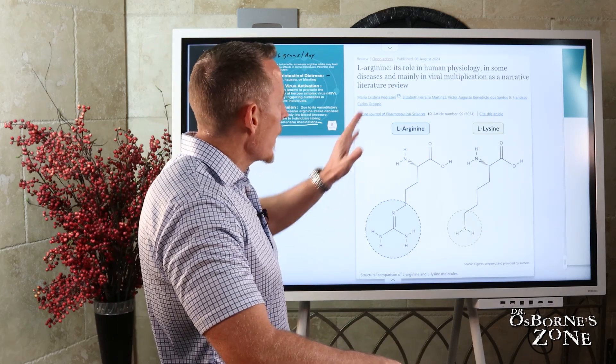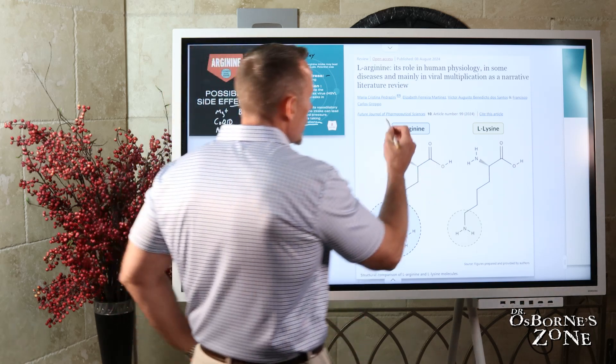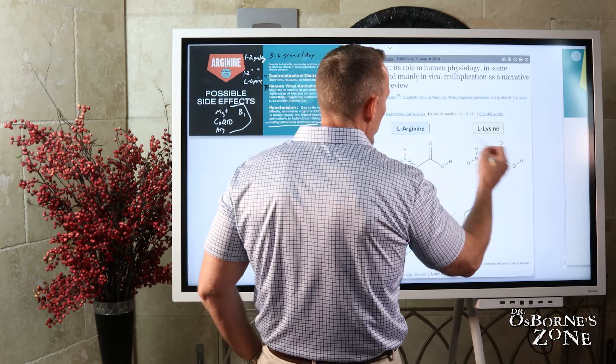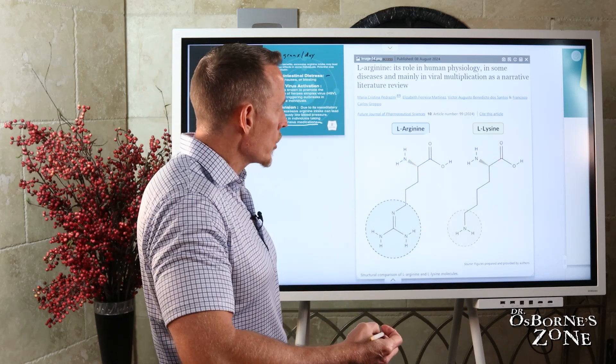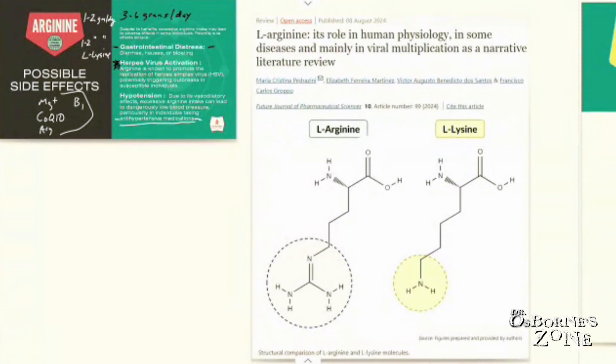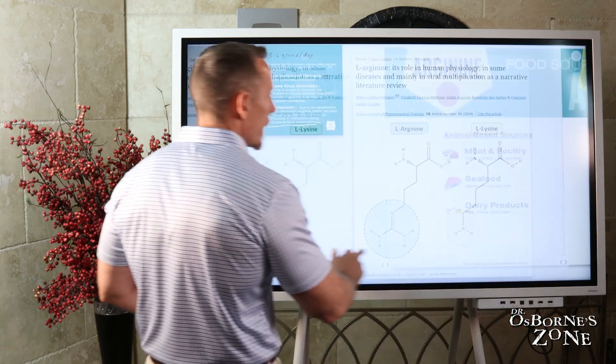Going back to herpes virus activation: if you look at the structure of arginine and the structure of lysine, they're very similar, and this is part of why they compete with each other for the same receptors in the small intestine for absorption. Some of you chemical nerds might enjoy that slide.